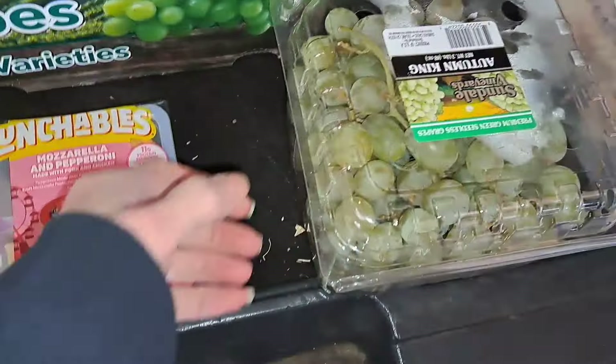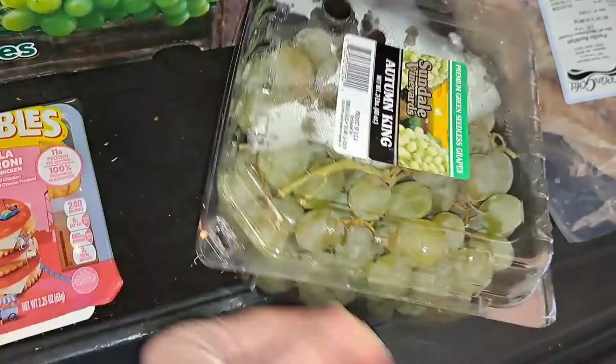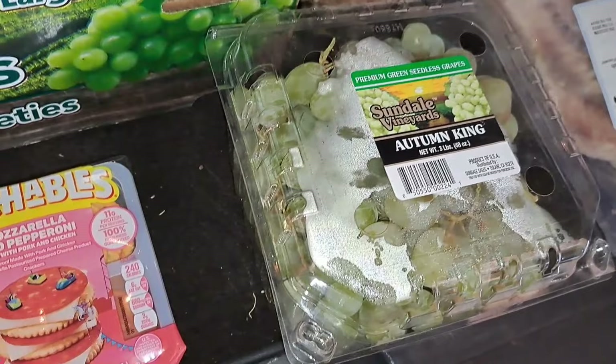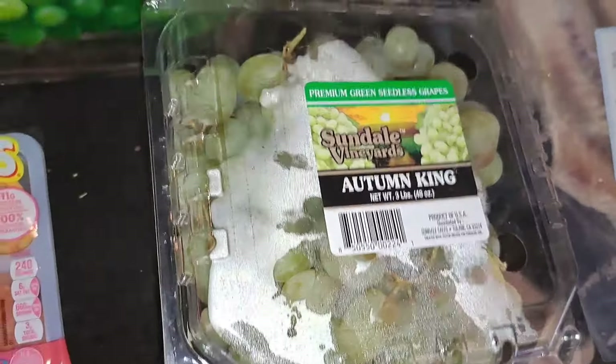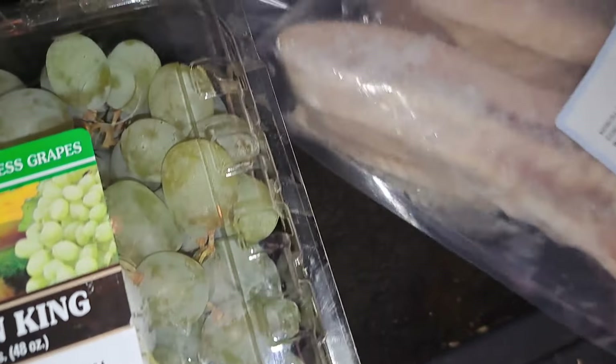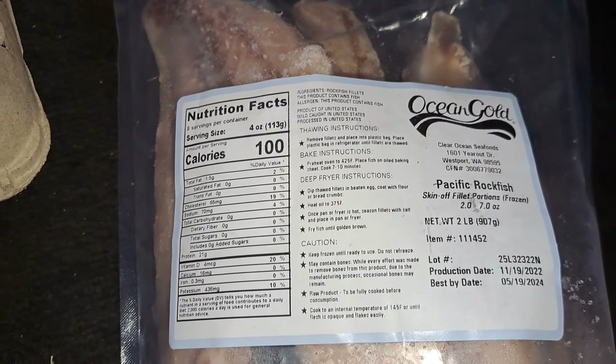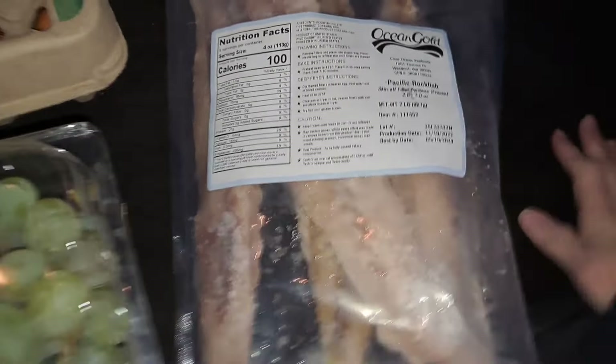This is good good stuff today. A big bag of green grapes — Cody doesn't like green grapes but I know my sister's grandbabies do, so we'll definitely send those up to her. And this is Pacific rockfish — skin-off fillet portions, frozen.